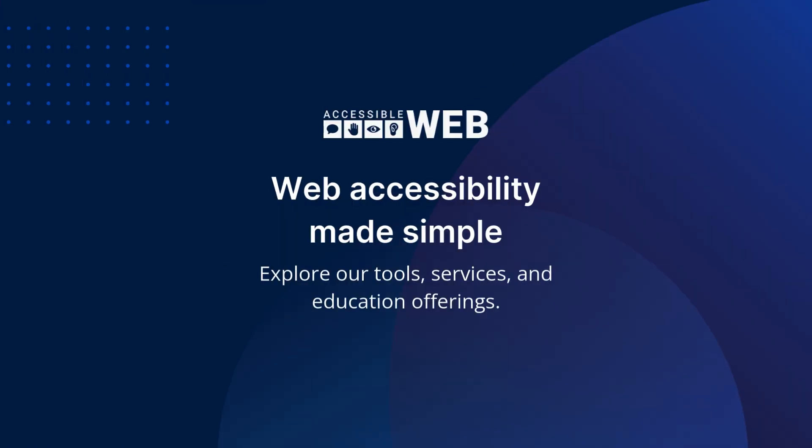Web accessibility made simple. Explore our tools, services, and education offerings.